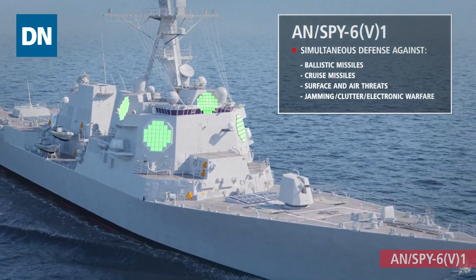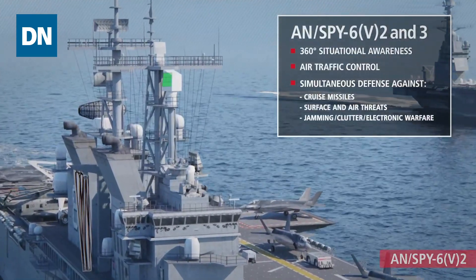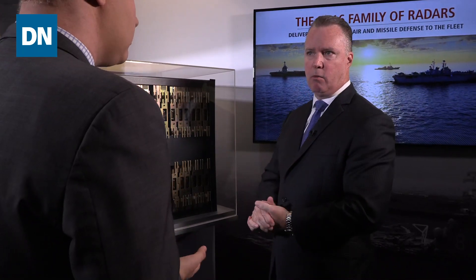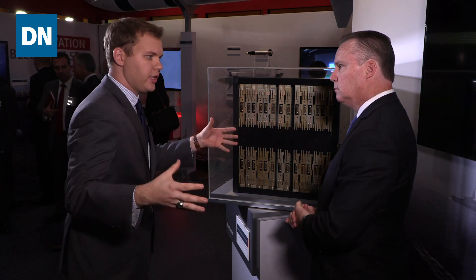Similarly, the Enterprise Air Surveillance Radar is made up of nine of these radar modular assemblies per face. A backfit configuration, consistent with the space, weight, power, and cooling on the Flight 2A DDGs, is made up of 24 of these configurations. So it's truly a very modular and configurable radar. Looking at the number of RMAs that you have, does that mean the radar itself has more power or just more range that it can cover?